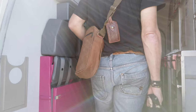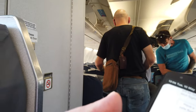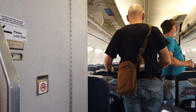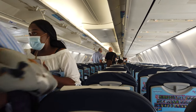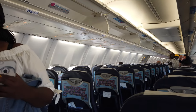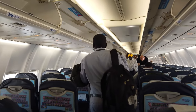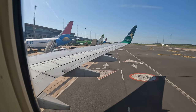Boarding was from both ends. They filtered us out on the jet bridge by seat number and I was sent to the back. They did allow people who couldn't manage the stairs to walk from the front, but that seemed to pass one guy by as he shoved past an old lady who was trying to get to the back. Road consideration costs nothing.